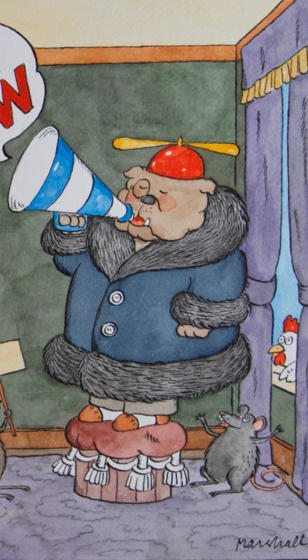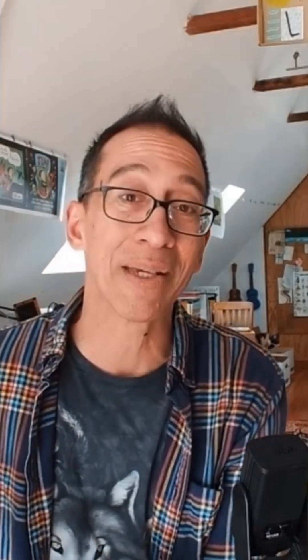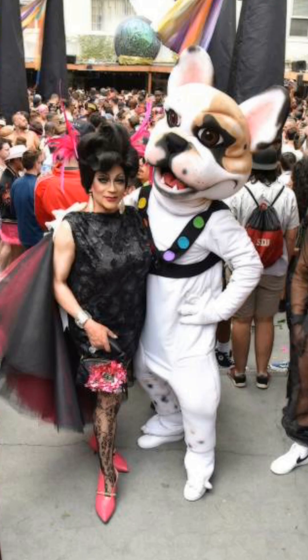That something was Buddy McGee. James Marshall loved drawing bulldogs — they're all over his books — and he also owned a number of bulldogs, including one named Buddy McGee. Buddy is famous among the dogs of San Francisco for his charm and his appearance on floats of major parades. I'd be interested to know if anyone in San Francisco remembers a charming and personable bulldog riding on a float down Market Street. A very happy James Marshall birthday to you, Daryl Porcello!